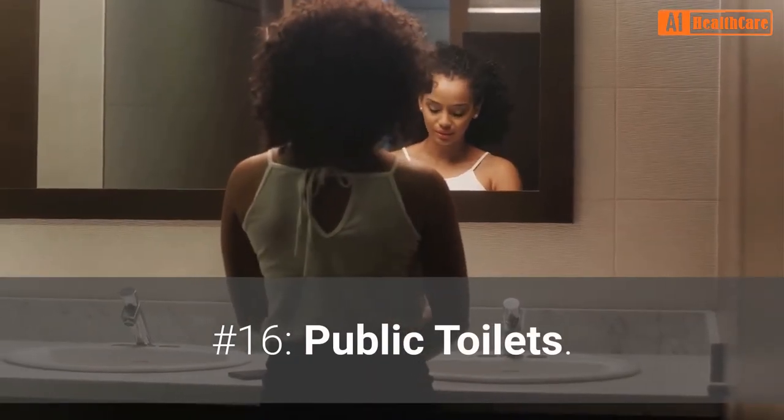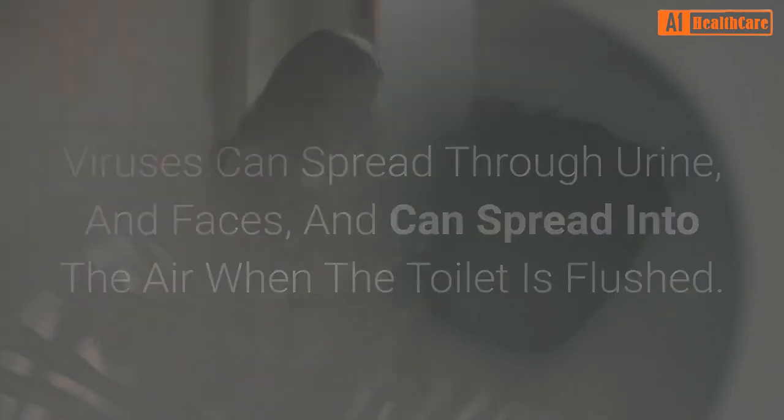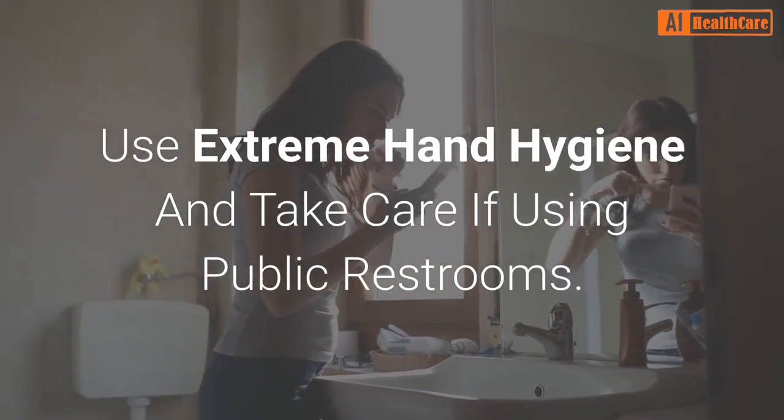Number 16: Public toilets. Viruses can spread through urine and feces and can spread into the air when the toilet is flushed. Use extreme hand hygiene and take care if using public restrooms.